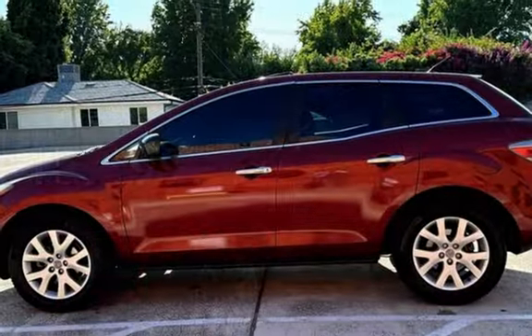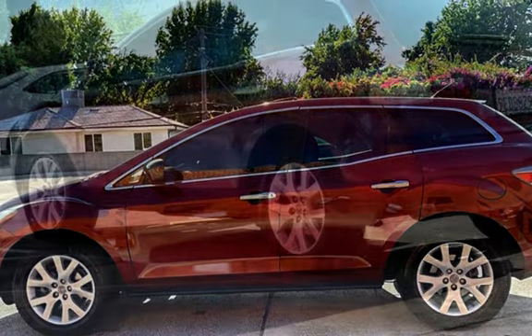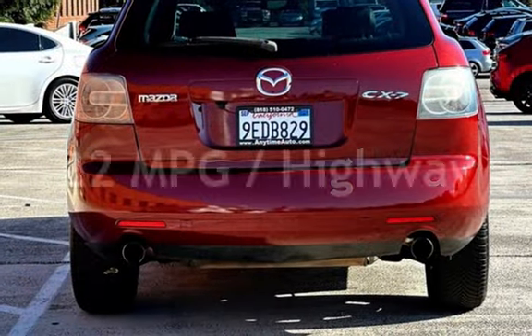This Mazda has less than 158,000 miles on the odometer. Estimated fuel economy for this vehicle is 17 miles per gallon in the city and 22 miles per gallon on the highway.